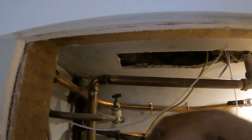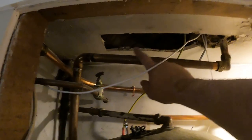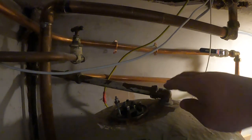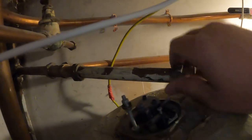We've got the electrics disconnected from the immersion now and we've isolated the tank upstairs, so we're just draining the hot water out from the top of the tank. I'm going to disconnect this and take this pipe out of the way - even now I can't get the spanner on it - so that pipe's going to come out, then we'll get the spanner on it while the cylinder's still full of water and see if we can crack that immersion off.